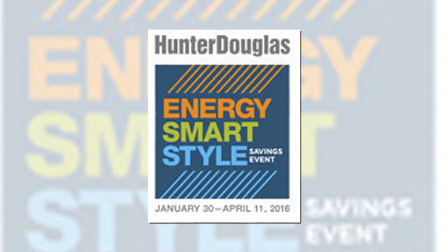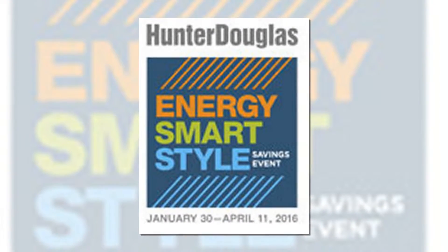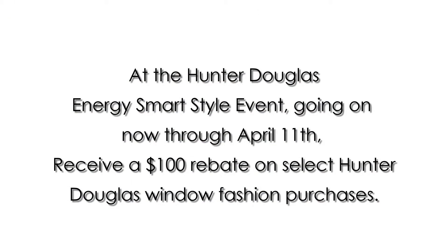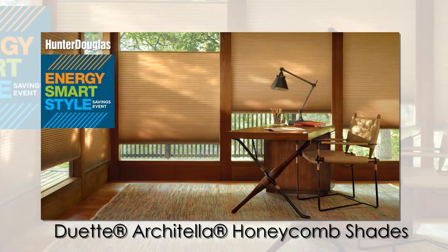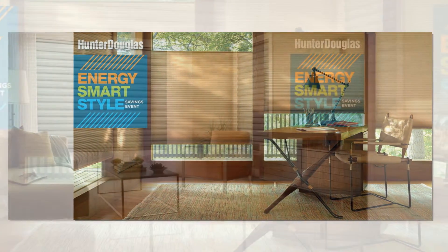Hi, this is the window covering expert from Solano Window Fashions. Make the smart choice in window fashions today and save energy year-round. At the Hunter Douglas Energy Smart Style event going on now through April 11th, save with valuable rebates on select energy-efficient Hunter Douglas window fashions, including stylish Duet Architella Honeycomb Shades and modern Solera Soft Shades.